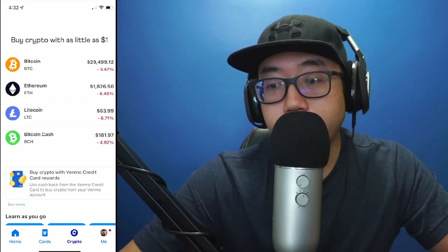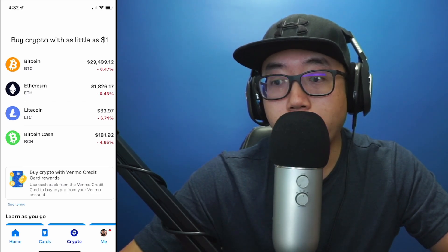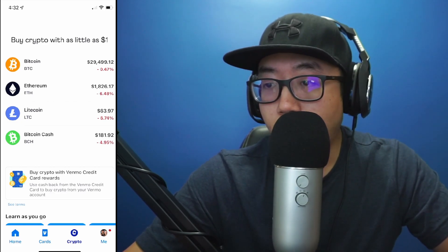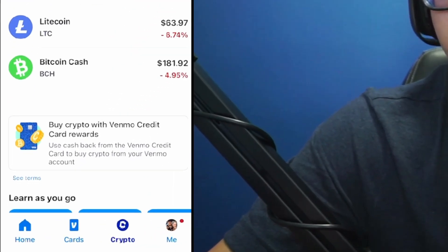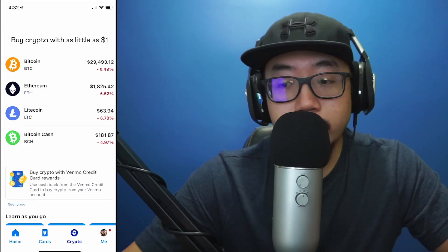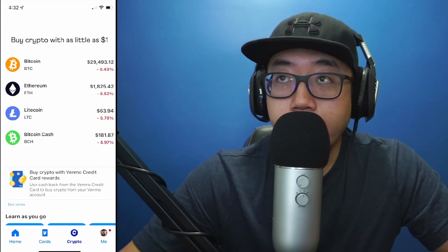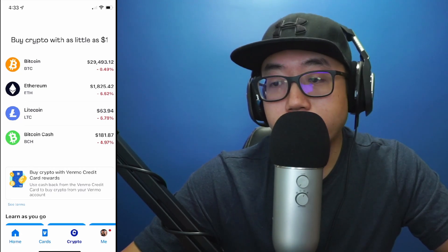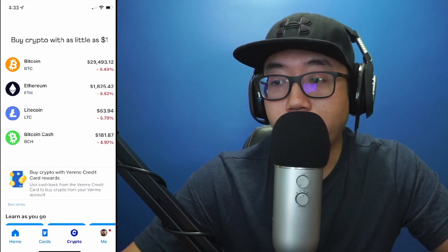Hey guys, welcome back to another video. Today I'm going to show you how to buy Bitcoin or any cryptocurrency on Venmo. On the Venmo app, as you can see along the bottom, you'll have multiple tabs: home, cards, crypto, and your profile. Go under the crypto section and right here you can see that you could buy crypto with as little as a dollar.